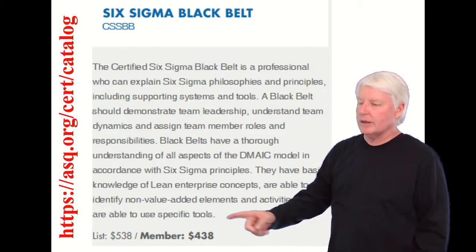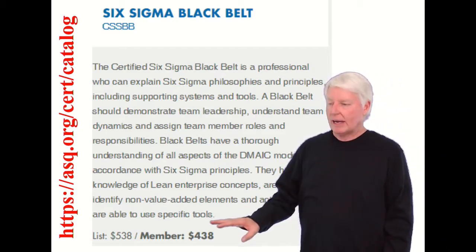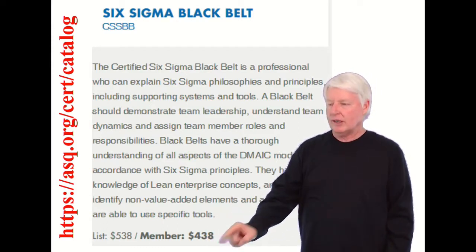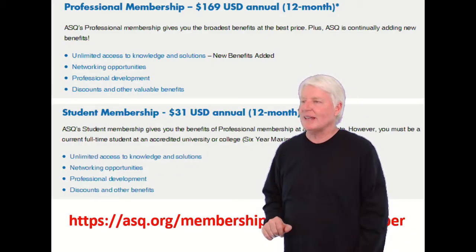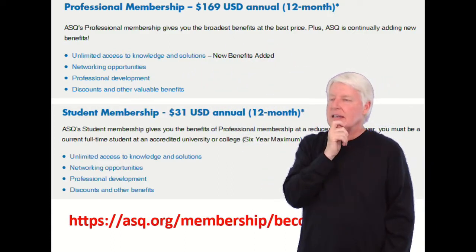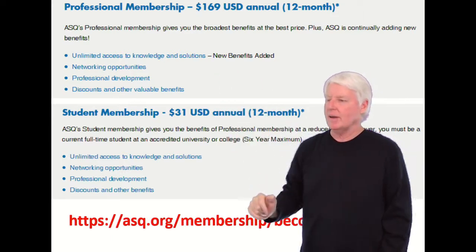...it's going to cost $538. If you are a member, it's $438. I recommend students become ASQ members because there are a lot of benefits, including $100 off certification exams. Membership costs $169 — that's an annual fee — but there are a lot of benefits, so I recommend it.